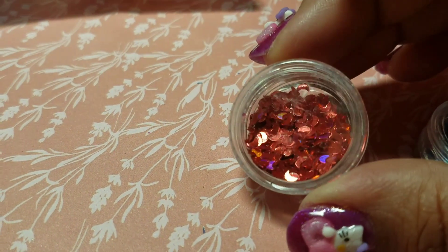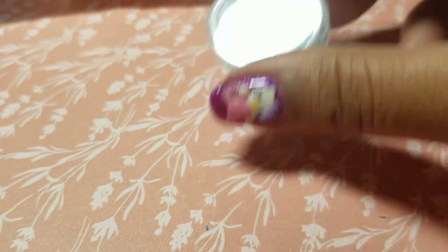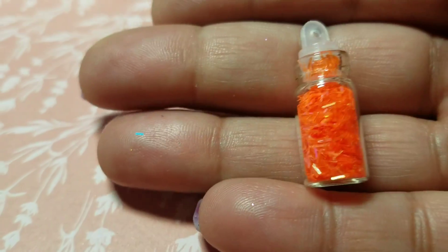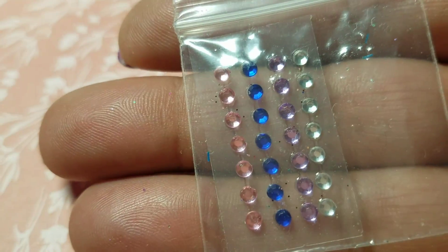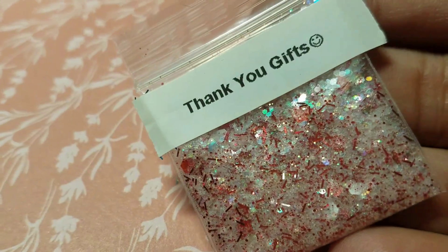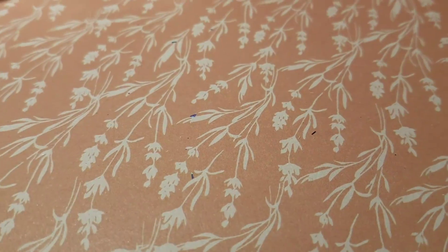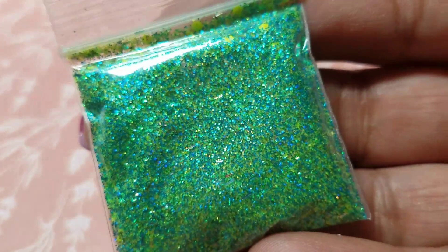Then she sent me some of these red hollow moons, some blue hollow tinsel for free, this orange tinsel, these adorable little rhinestones, and then her mixes that she sent me — absolutely gorgeous — and a green one with blue and yellow.